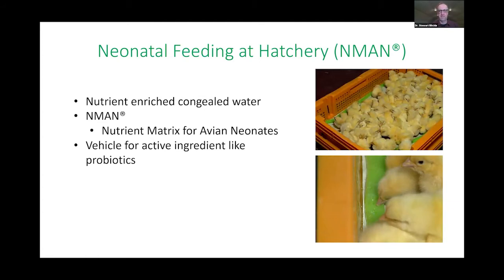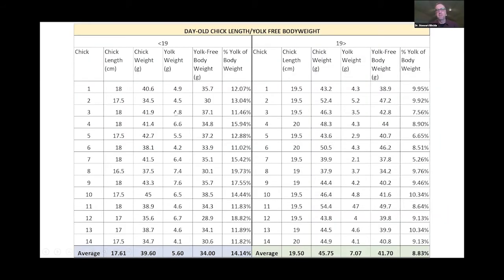There are products for transporting chicks. N-MAN was developed when we used to deliver chicks to China and had a lot of visceral gout. N-MAN is a nutrient matrix for avian neonates — congealed water with carbohydrates and vitamins — and it can also act as a vehicle for probiotics. To drill into some of our data: we took chicks less than 19 centimeters from placement and chicks greater than 19 centimeters, weighed them, euthanized them, and looked at percent residual yolk. Our target is less than 10 percent — so a 40-gram chick should have a yolk sac weighing less than 4 grams.